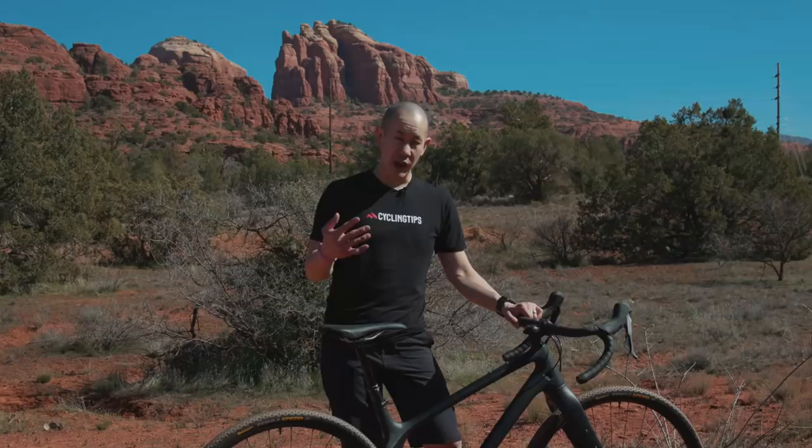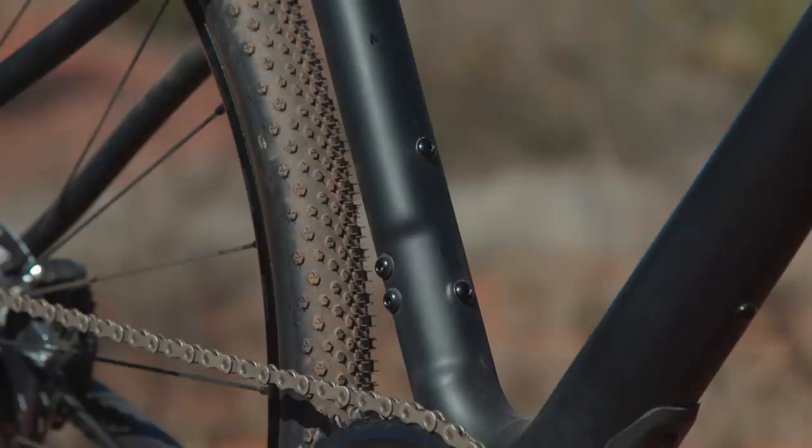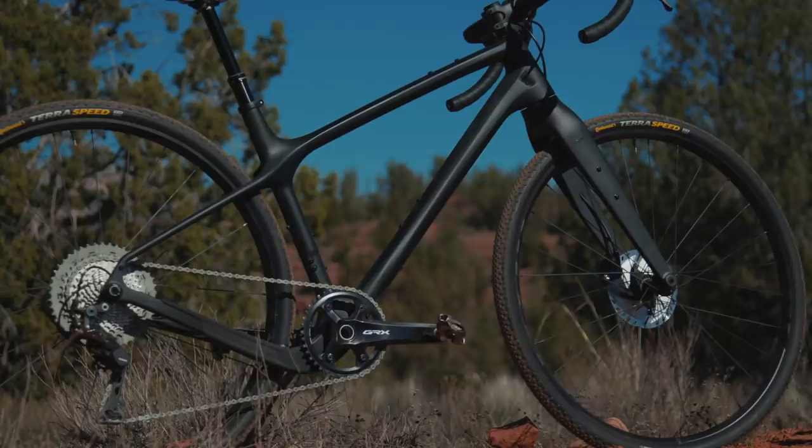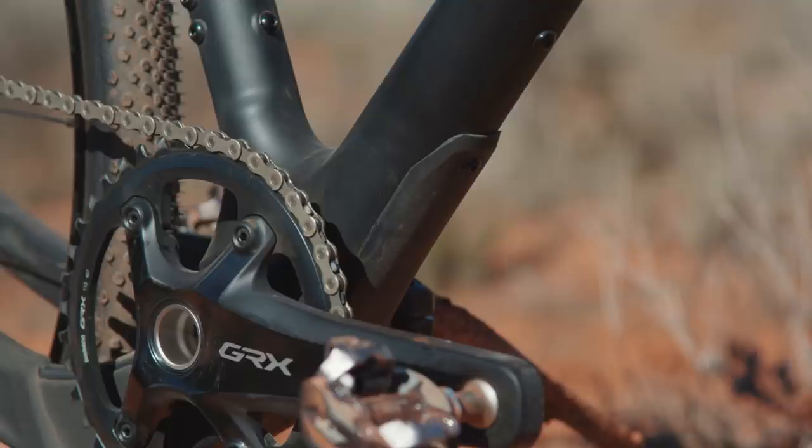There are some caveats: you can't run fenders with tires that big, and you also have to run a one-by drivetrain with tires that big. But still, in most cases you can run a really big tire, and this bike can more or less go wherever you want it to go. A few other neat features on this bike are mounts for just about anything and everything you can want to carry, including six to seven bottles depending on the frame size, a top tube feed bag mount. You can do fenders and a rear rack, which should pretty much get you covered through a whole day. There's also a threaded bottom bracket, and rubber guards on the down tube and chainstays so when things get bumpy the frame doesn't get too beat up.